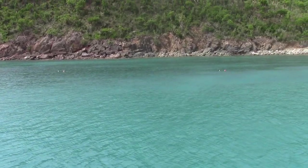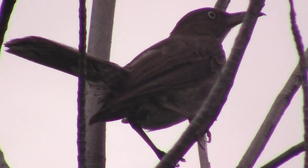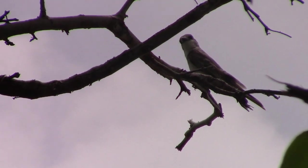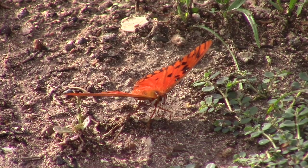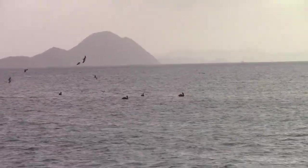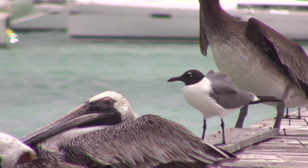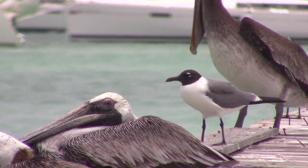If you enjoyed learning about the avian wildlife of the British Virgin Islands, be sure to leave a like on this video and comment down below with any thoughts that you have. We have a lot more wildlife left to show you from BVI, including many impressive water birds we encountered on the trip. Excited? Subscribe now so you don't miss anything new. See you later, guys!